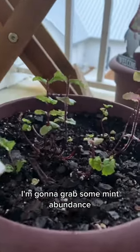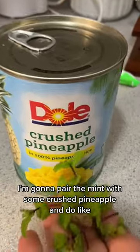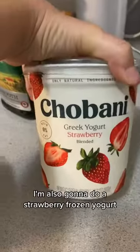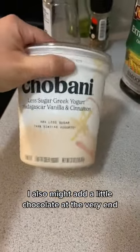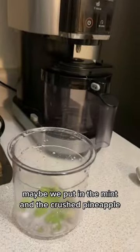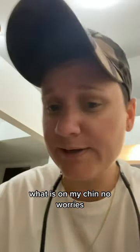I'm gonna grab some mint. Abundance! I'm gonna pair the mint with some crushed pineapple and do like a mint pineapple sorbet. I'm also gonna do a strawberry frozen yogurt and just a regular vanilla frozen yogurt. I also might add a little chocolate at the very end, maybe. We put in the mint and the crushed pineapple — it's above the fill line. What is on my chin? No worries, we just eat.